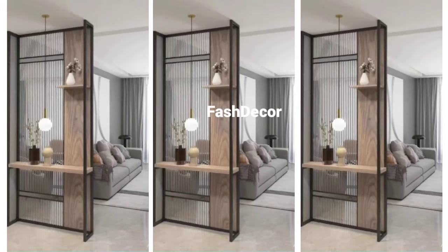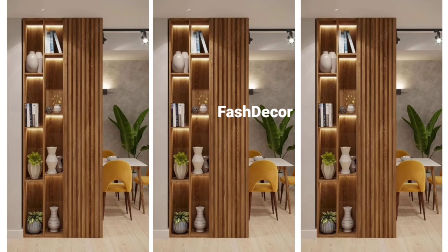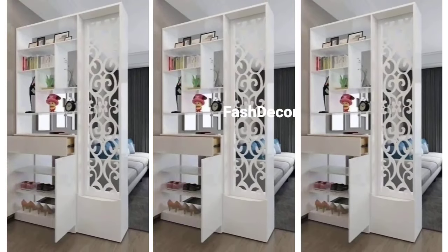For those who like integrated detailing, rattan partitions are a fantastic choice. They add a rich texture while keeping the space semi-open, which is great for homes with a light and airy feel.